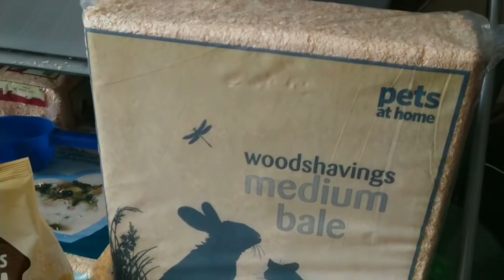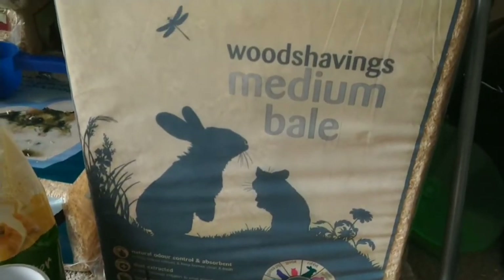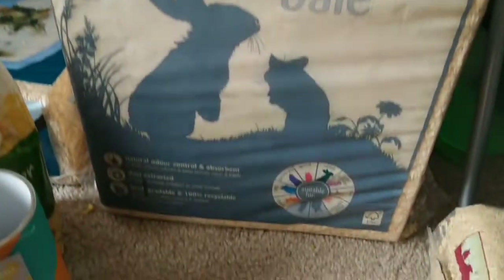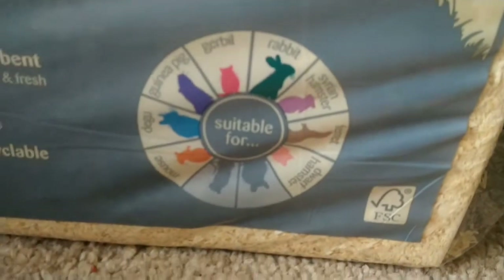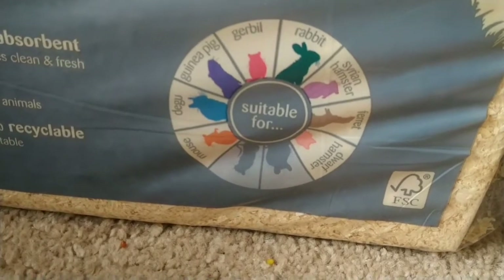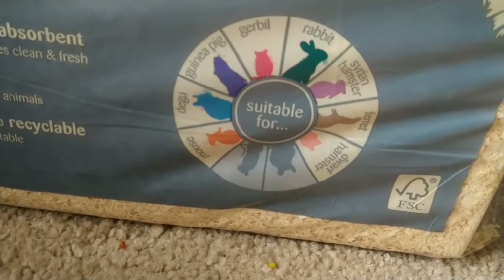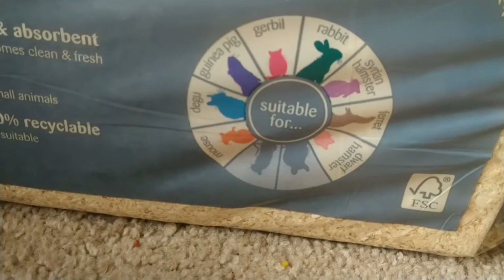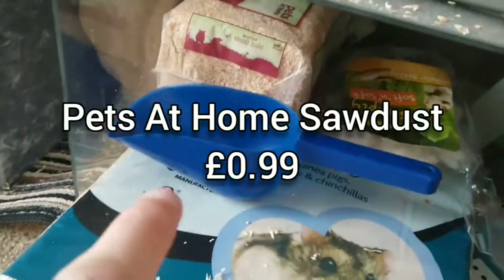It is really good. They also had a lemon scented one and a lavender scented one, but I just wanted to get this one because it was a little bit cheaper. It is suitable for rabbit, dwarf hamster, gerbil, guinea pig, degu, mouse, hamster, and rabbit. The second thing I got was the sawdust — I already have some under there. It is really, really soft, it's basically like sand, this stuff.